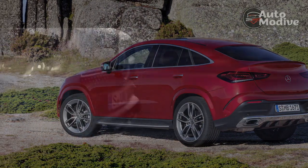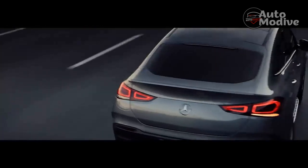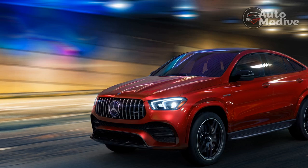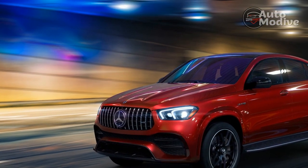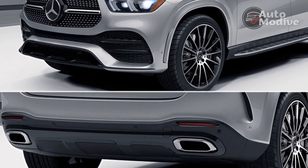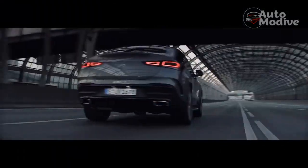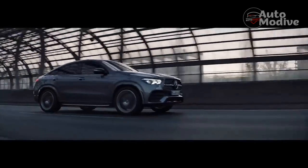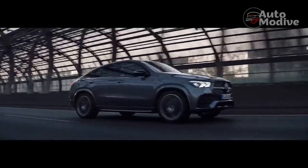Otherwise, there's little to complain about from a comfort perspective. The ride is exceptionally smooth, thanks in part to the optional Airmatic suspension with air springs and adaptive dampers. As with many air suspension setups, the GLE is prone to some floaty, bobbing sensations over undulating pavement, but it still feels impressively composed and comfortable. Furthermore, a $1,100 acoustic comfort package brought along better sound insulation, an infrared-absorbing windshield, and acoustic and infrared-absorbing side glass for a nearly silent driving experience — impressive given those meaty Pirelli P Zero tires filling out the wheel wells.